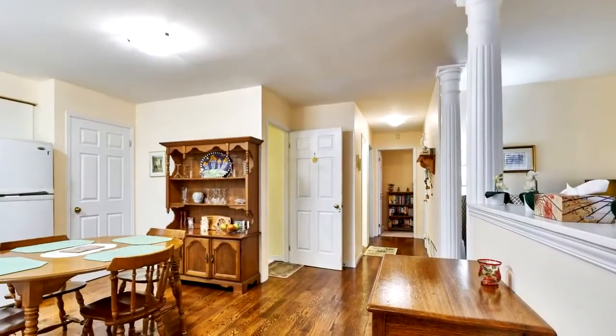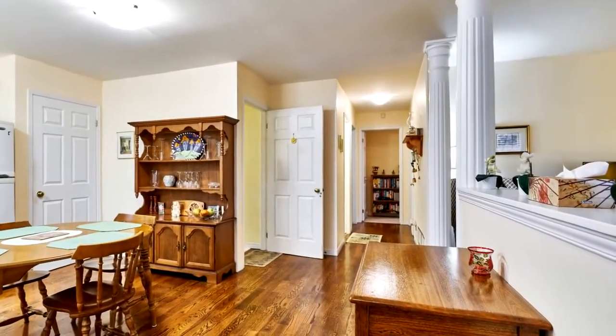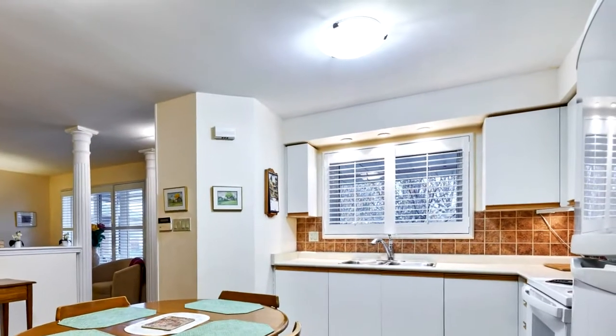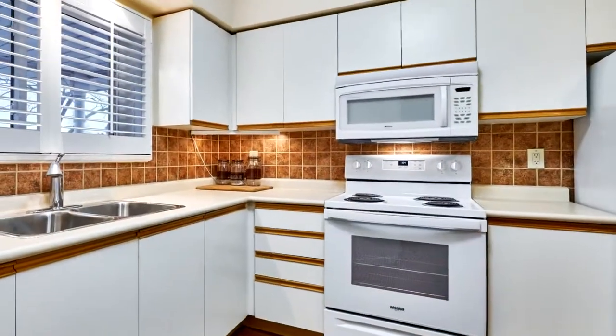Roman columns, fenced-in backyard, close to all amenities. Five minutes to the 401. Hardwood floors, California shutters, upgraded windows, and freshly painted.